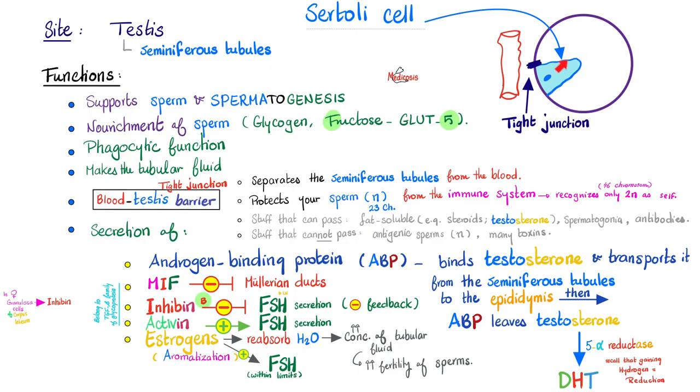The testicle contains Sertoli cells and Leydig cells. Leydig cells make testosterone. Sertoli cell has many functions: it supports sperm and spermatogenesis, nourishes the sperm by means of glycogen and fructose (GLUT5 responds to FSH stimulation), has phagocytic function, makes tubular fluid, and creates the blood-testes barrier, which protects the sperm inside from immune cells outside. Because your immune system recognizes cells with 46 chromosomes as self, but sperms contain only 23 chromosomes. The sperms are hidden from immune cells by tight junctions in the blood-testes barrier.